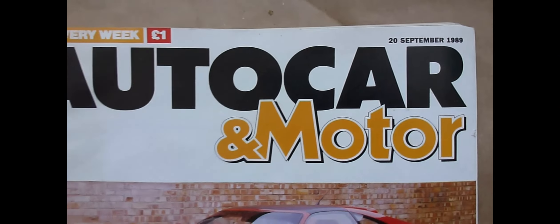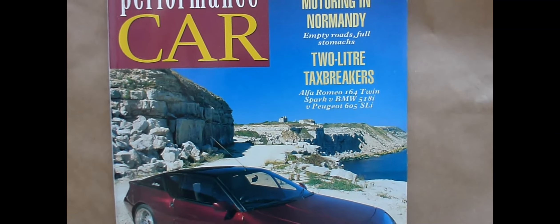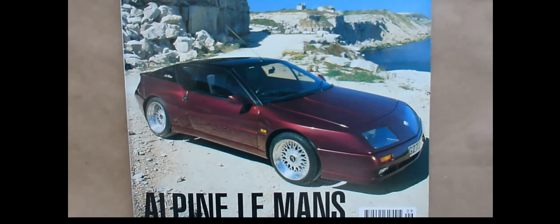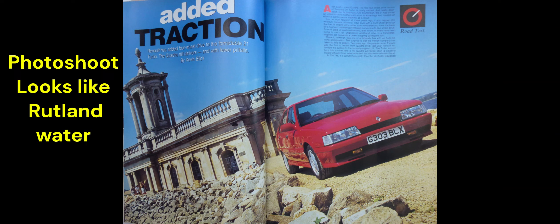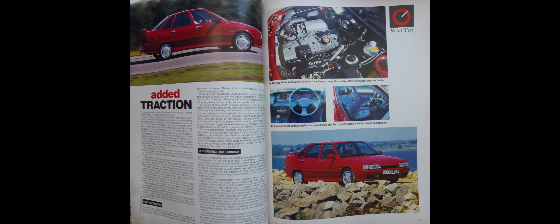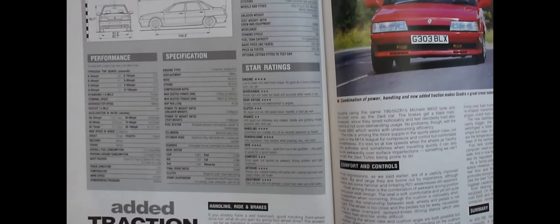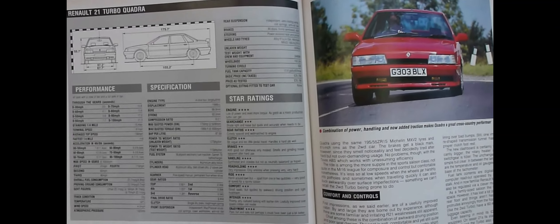The magazine tells us the four-wheel drive system was lifted from the Espace, but the prop shaft, rather than being carbon fibre, was replaced by a steel one. I also had a glance at Performance Car magazine from September 1990, featuring an article on the Renault 21 Turbo Quadra. Apparently it cost £20,785 — just over £2,000 more than the two-wheel drive version and £5,000 cheaper than a Sierra Cosworth.